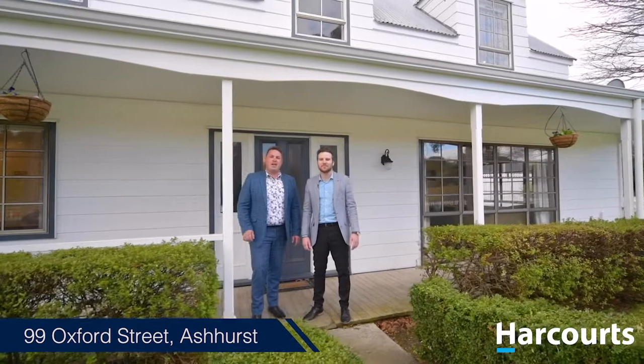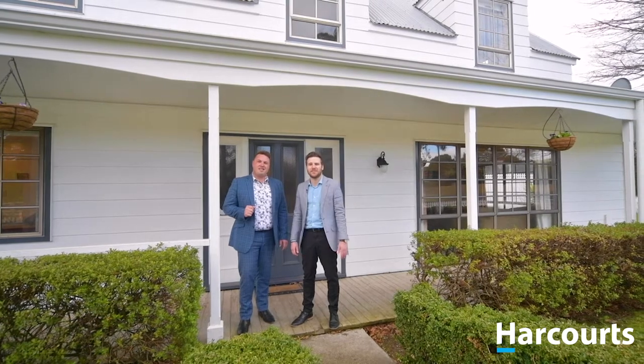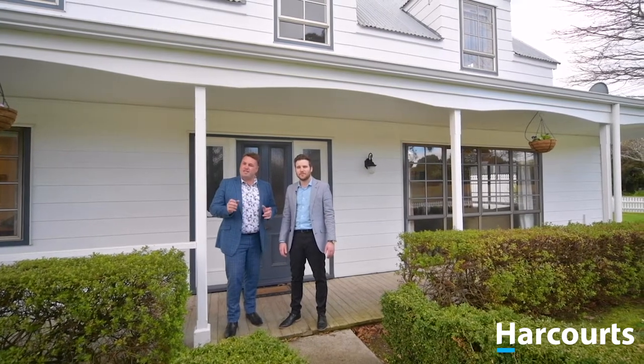Hey guys, I'm Casey Jensen and I'm Jeremy Crosman from Harcourts Real Estate, and welcome to 99 Oxford Street in the heart of the Ashurst village. Here we have an extensive 1980s property, 370 square meters more or less.